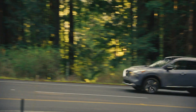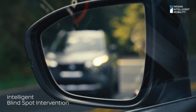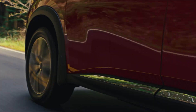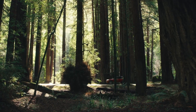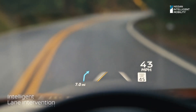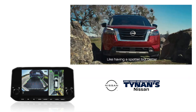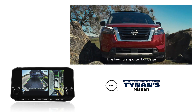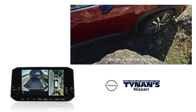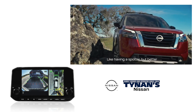The Nissan Pathfinder spots trouble before it happens with additional driver assist technology. The intelligent blind spot intervention determines if you're attempting to change lanes while a vehicle is detected. Stay between the lines with intelligent lane intervention — when lane markings are clear, it can detect if you're straying out of your lane and tap the brakes to gently guide you back. The Pathfinder doesn't just have a parking camera — it has four of them, giving you a virtual composite 360-degree bird's eye view of your Pathfinder, plus on-screen alerts and detection of moving objects near your vehicle.